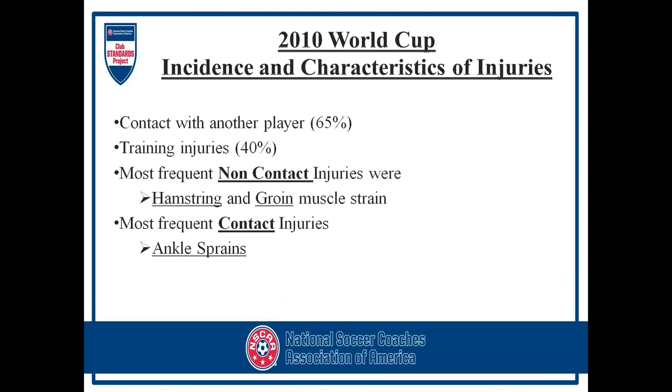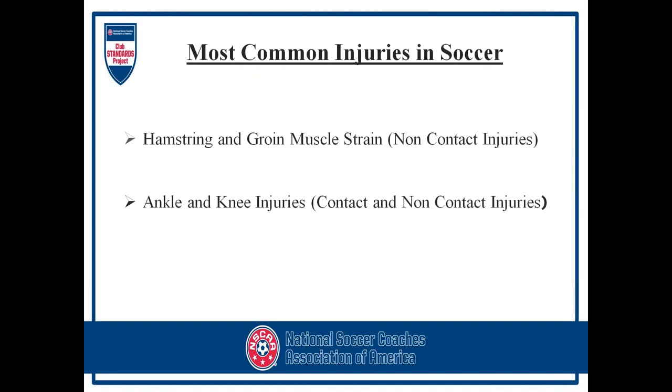Non-contact injuries had increased from previous World Cups. Contact with another player accounted for about 65% of injuries in the World Cup, and training injuries were about 40%. Most frequently, the non-contact injuries were hamstrings and groins — pulling a muscle. The most frequent contact injuries were ankle sprains.